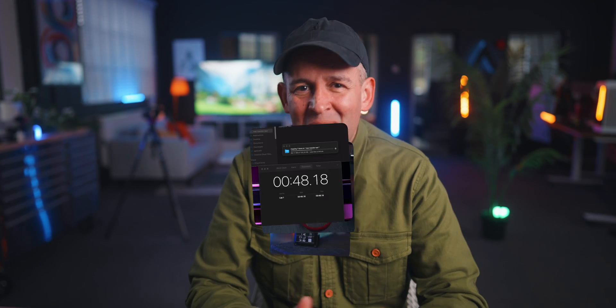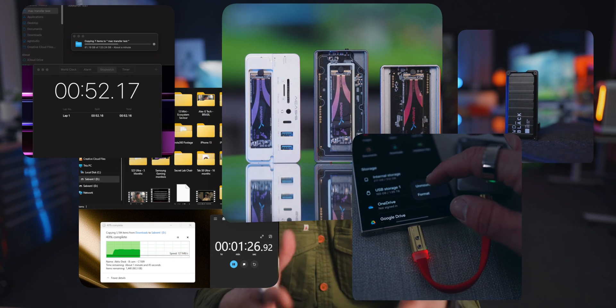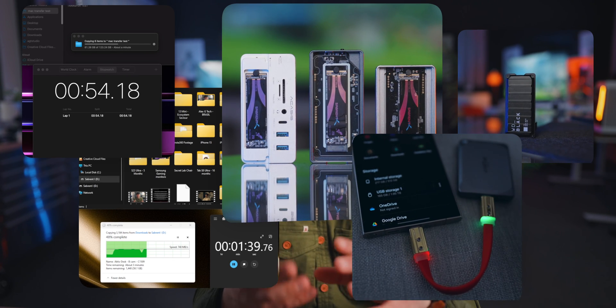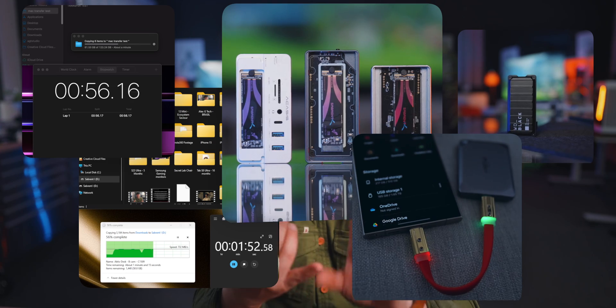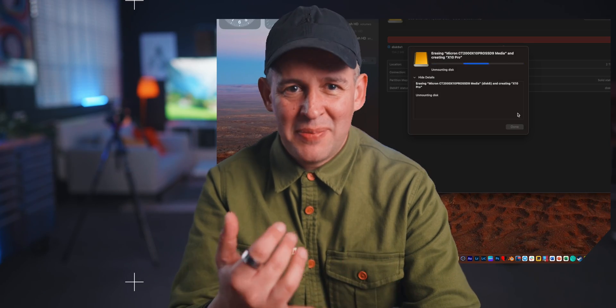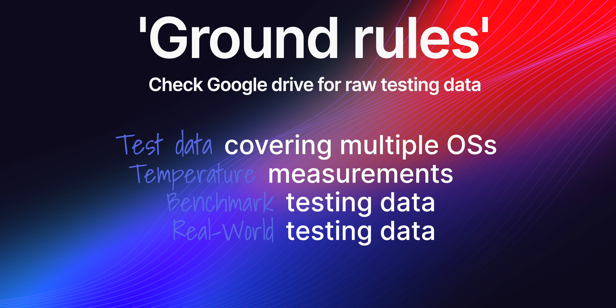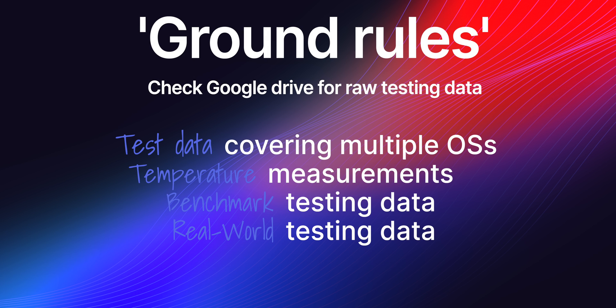I'm Alex and I do down to earth tech videos. There are so many SSD options out there. To make sure I did a fair comparison, I tested all of these SSDs on various devices — Windows, Mac, iOS, Android — using different OS formats as well, APFS and exFAT. For transparency, I uploaded all of the raw data, the tests, the spreadsheets, and the videos of the tests, all in a Google Drive — I'll put a link in the description.